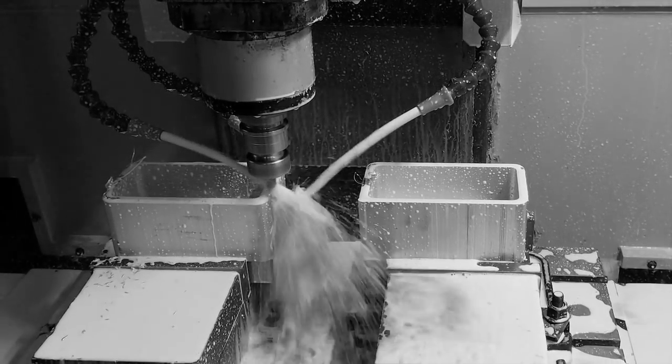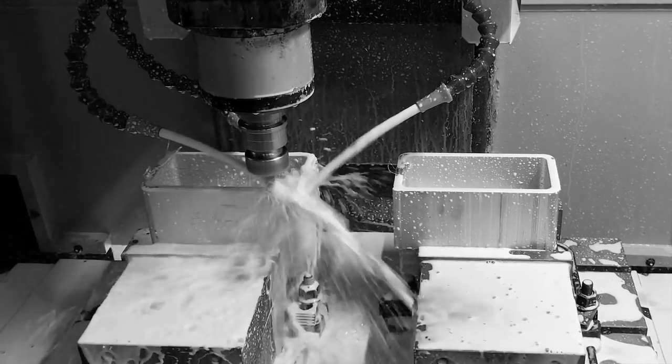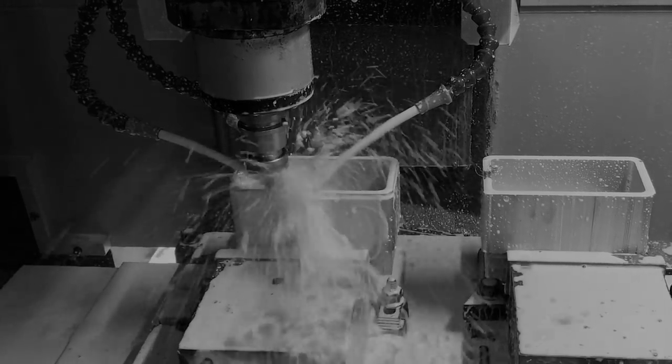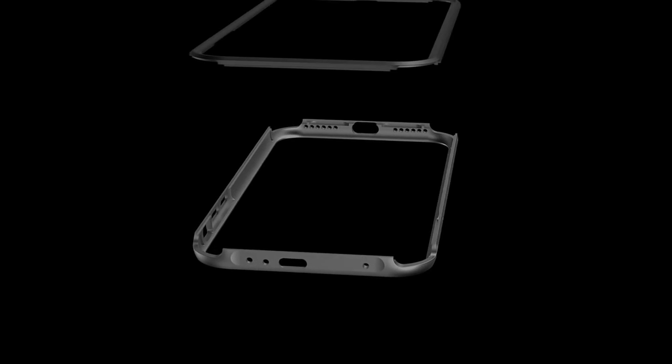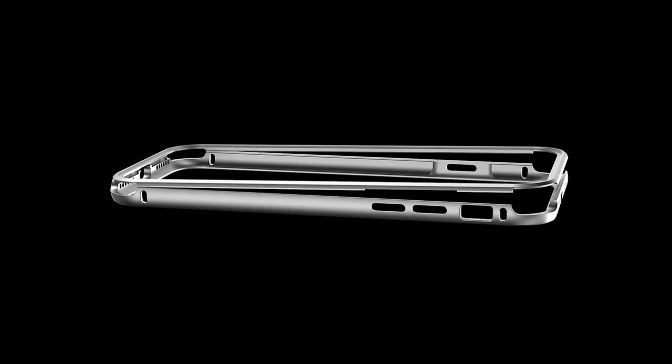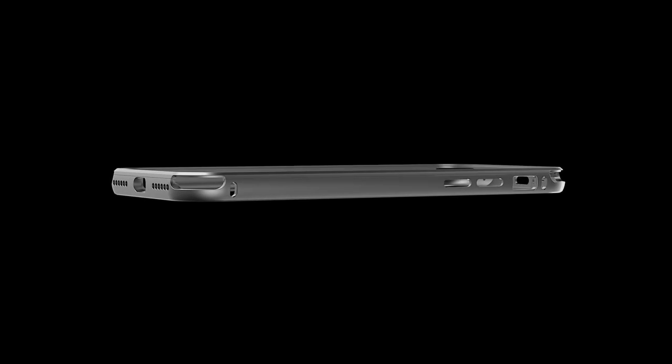Less contact, less chances of your phone being scratched. Our aluminum frame is meticulously designed and precisely milled with the help of computer milling machines. Each and every frame is then anodized to harden the metal with the purest black pigment we can find.